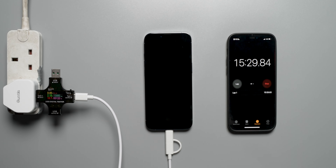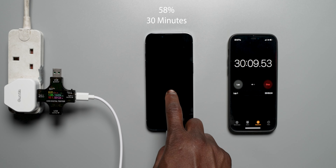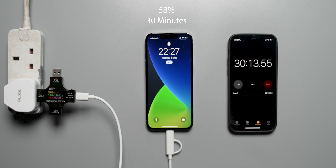At the 30 minute interval, are we going to get the rated 50% charge? We are actually getting more — 58% at 30 minutes. The charger is performing well above the rated 50% in 30 minutes, which is really good to see.